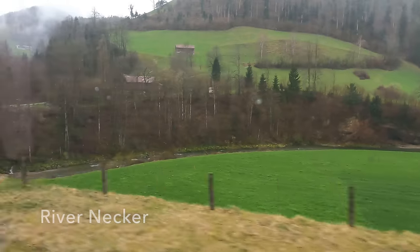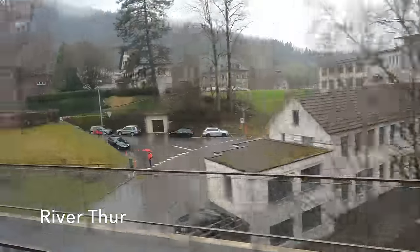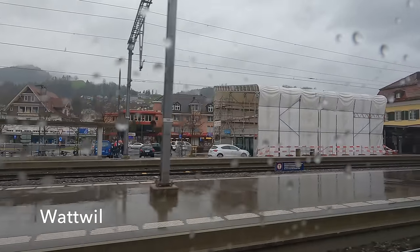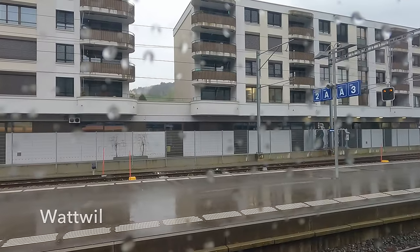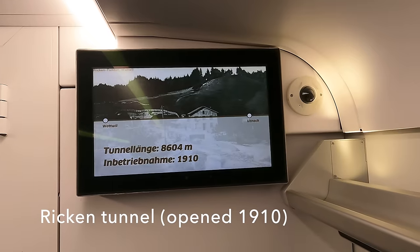To get between the valleys of the Neckar and the Thur we have to pass through the 3.5 kilometre Wasserflu tunnel, popping out at the junction station at Lichtensteig. Wasserflu is where we pause before entering the northern portal of the 8.6 kilometre long Ricken tunnel — so impressive and important that the train display boards show information about it.